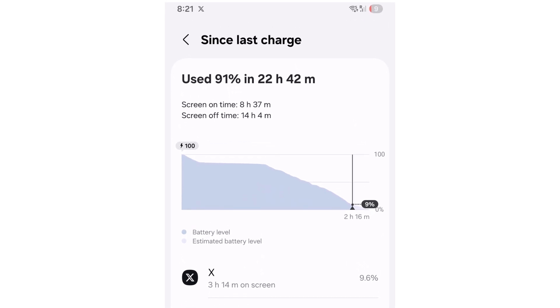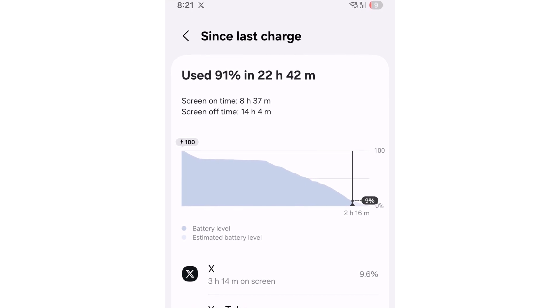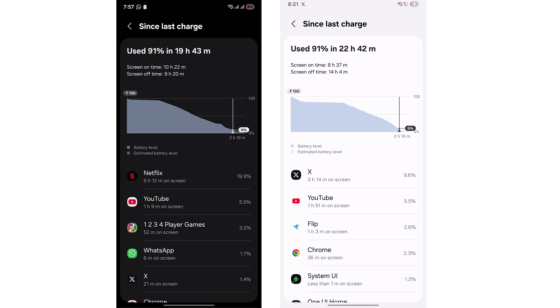Then here's another one: 8 hours and 37 minutes of screen on time, again 91% battery use and 9% remaining. This is seriously insane. These aren't just good numbers — they're elite-level performance.